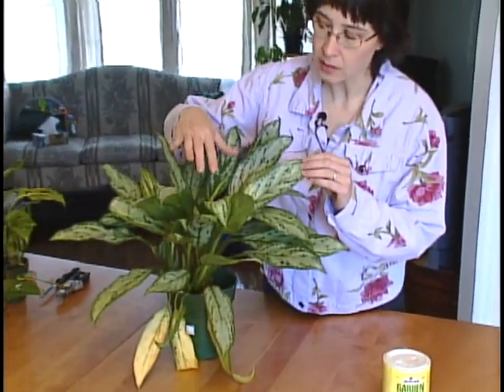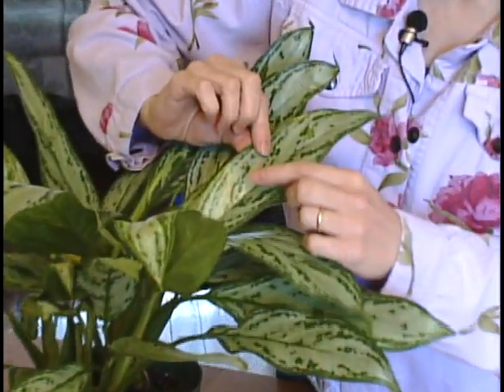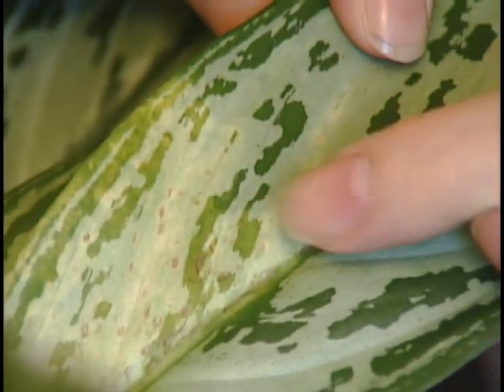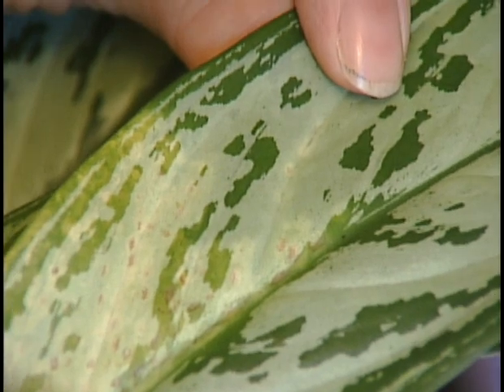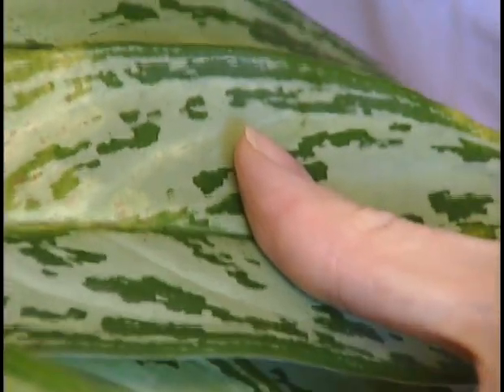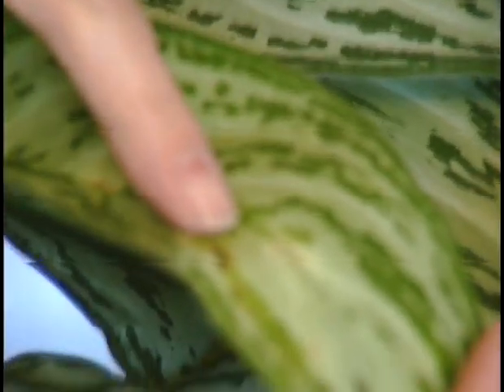Welcome back. Now we're off to Debbie Preston's house and she'll show us another houseplant problem. Today I'd like to talk about a common problem that happens on all different types of houseplants — it's called anthracnose and it's basically like a leaf spot. It's caused by a lot of different organisms, fungi actually. You can see by looking closely at this Aglaenema silver queen that you get tan or brown spots starting to develop, with little yellow margins around them. As they develop, they coalesce together and you get bigger spots developing.